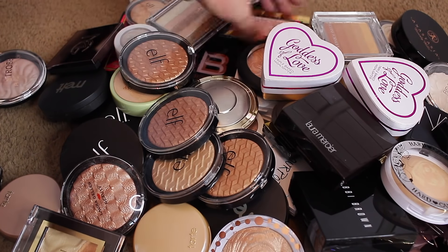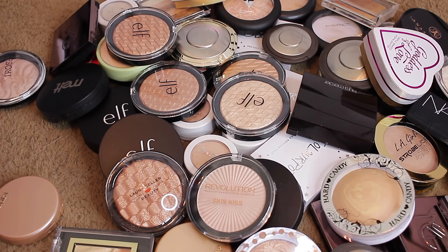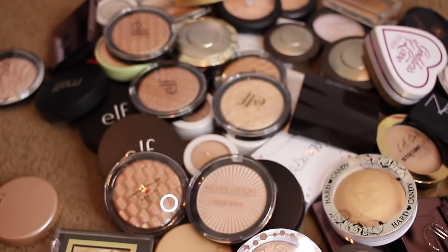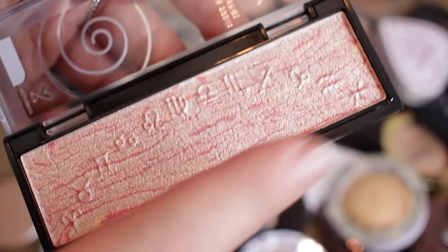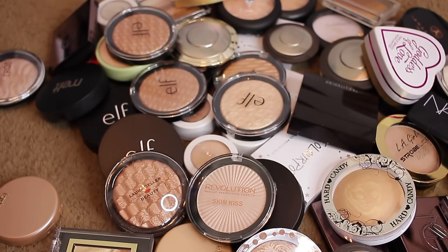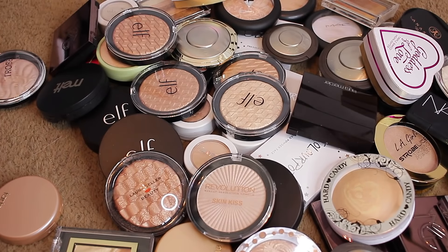We've got some more Wet n Wild. These ones are amazing — the Mega Glow Highlighter Bars. This is Earth — can we just appreciate that? So good, keeping Earth. This one is Air — I love the packaging, it's sleek and long. That one's beautiful with a champagne color and a pink undertone, while Earth is more champagne and nude. And this one is Fire — much more gold. I'm keeping all three. I freaking love Wet n Wild highlighters — they're so good and they don't get enough love.